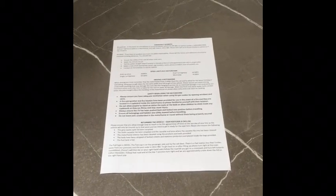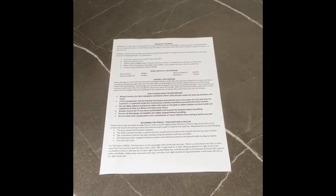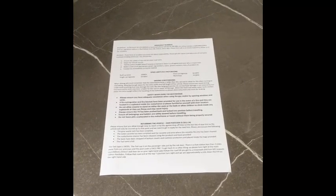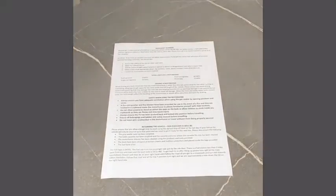It also reiterates how to use some of the appliances in the motorhome. We do ask that you read this before you leave and we ask you to sign a form to say that you have read it and that you're happy that you know how to operate the vehicle safely.